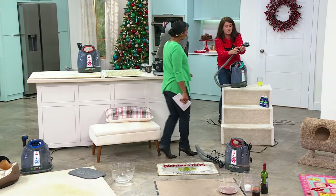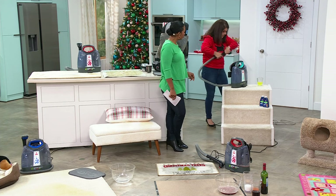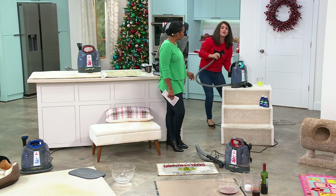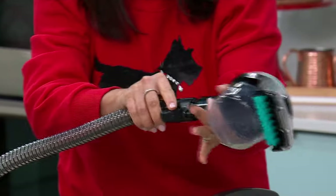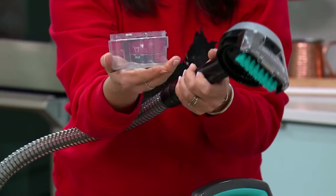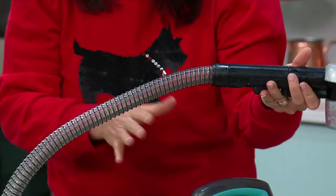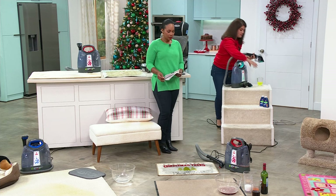All you do for your tools is pop this little button here and pull your tool right off. We're going to do our stain trapper tool. You pop it on just like this — it's its own little container, so you can put a mess into this tank without it going into your whole machine. Great if you're doing something really bad.